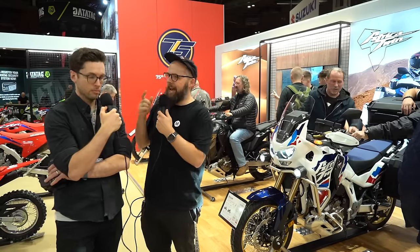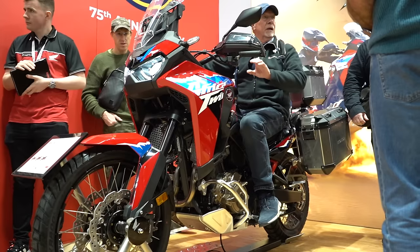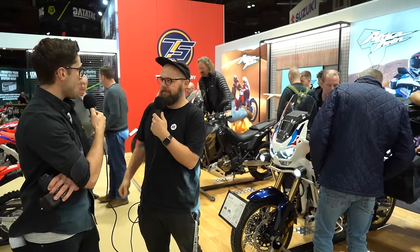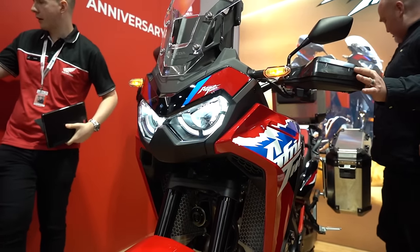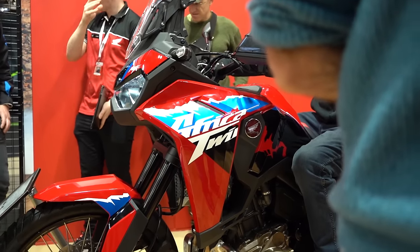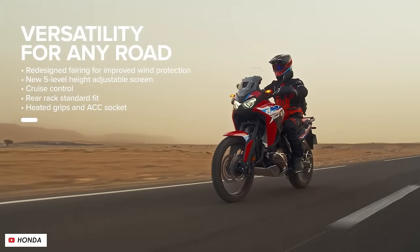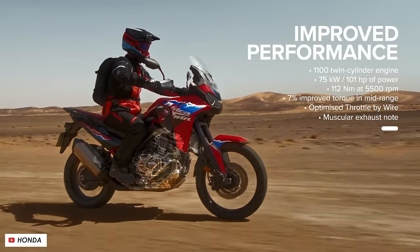Next up we're at the Honda stand, and the bikes we've been most engaged with — you being a current Africa Twin owner — are the two updates to the Africa Twins: the base model and the Adventure Sports. First impressions on the looks: they've done a little bit of an update, it's a little bit more edgy. It's not a huge leap forward even from mine — mine's the 2016. It is an improvement, a tweak, but it didn't look particularly dated so they haven't thrown it out completely.